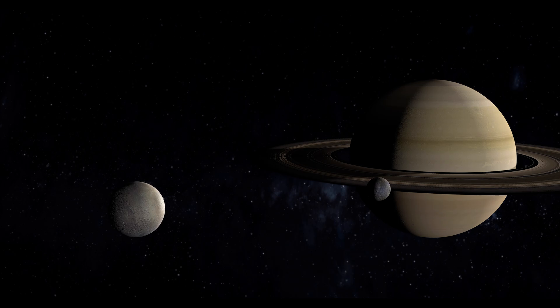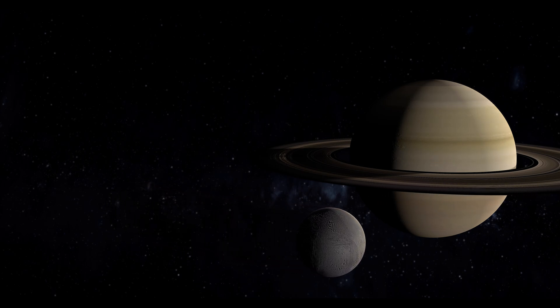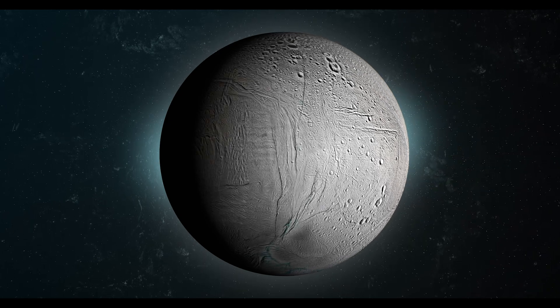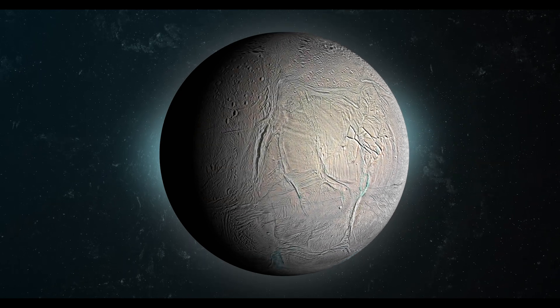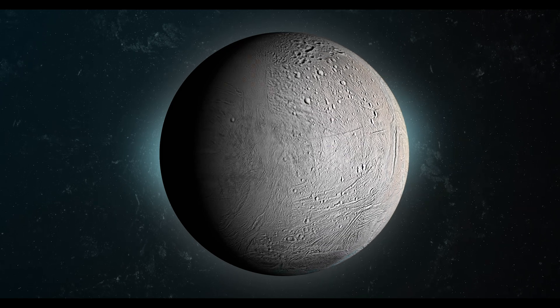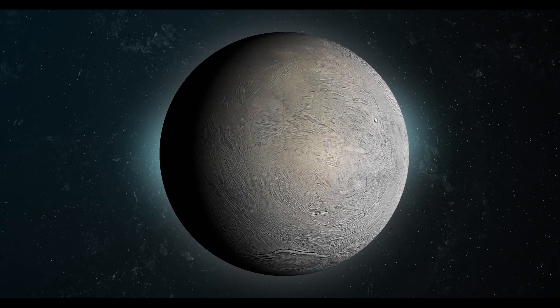Enceladus is renowned for its spectacular plumes erupting from its southern pole. These high jets of water vapor, ice particles, and organic molecules provide strong evidence of subsurface activity. Studying the composition and dynamics of these plumes not only unlocks the secrets of Enceladus but also holds implications for the search for life beyond Earth.